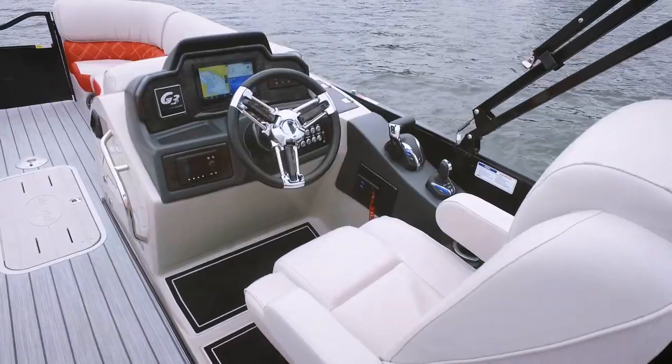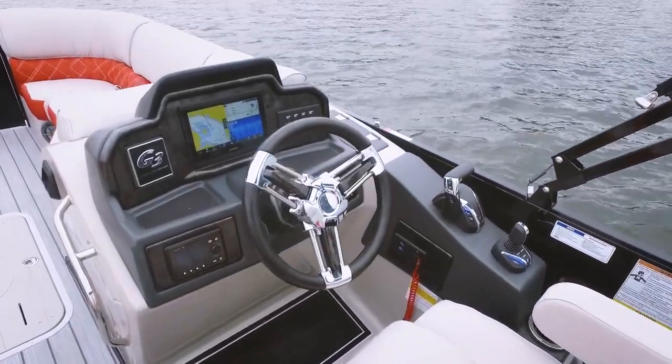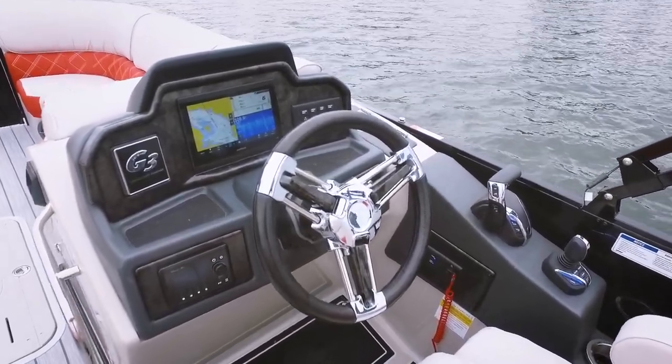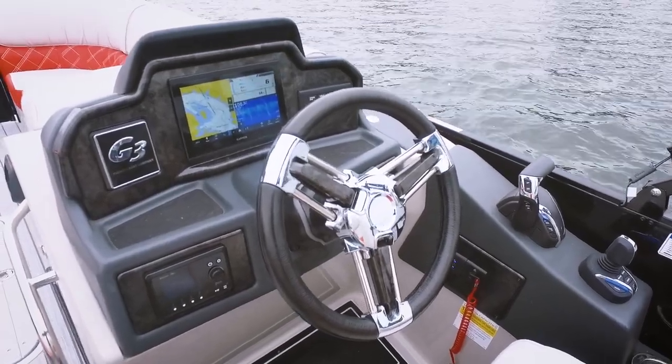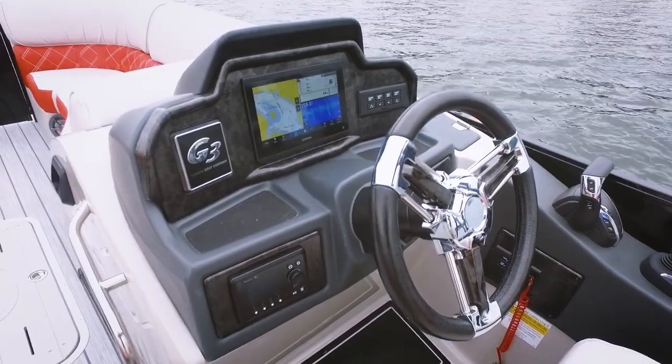First, we have to start with this Garmin gauge. We love the large touchscreen and of course it has all that key information that Yamaha provides. Right now it's set up with three displays so you can see your map as well as your key information. We just love what this provides and the overall look that G3 is putting out.